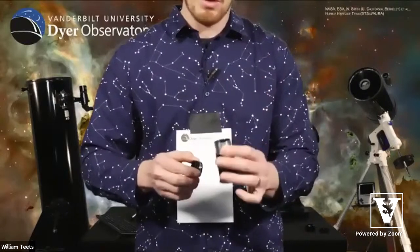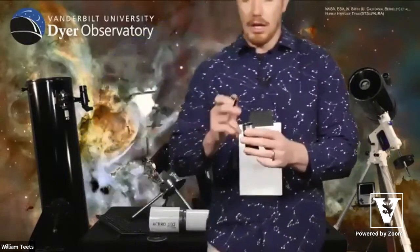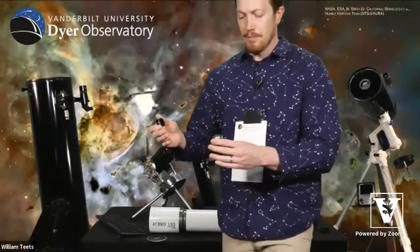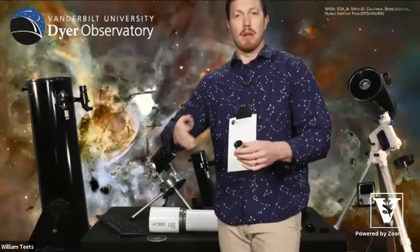Never use moon filters to try to view the sun. Even at maximum attenuation, it would still cause irreparable eye damage. For viewing the sun, you need a special solar filter, which by the way does not go on the end of the eyepiece — it actually goes on the end of the telescope itself, over the objective. We can discuss that further if needed.